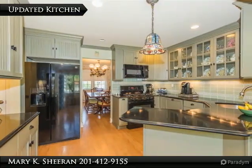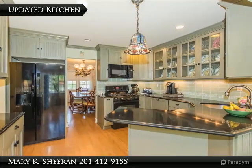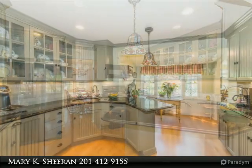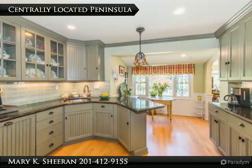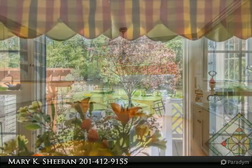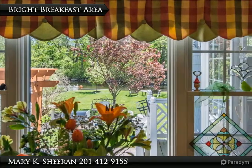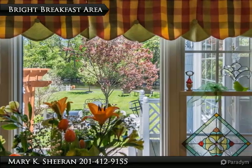The updated kitchen features tons of countertop space and modern black appliances. A centrally located peninsula makes a great spot for additional prep. A bright breakfast area with a nice large window overlooks the park-like backyard.